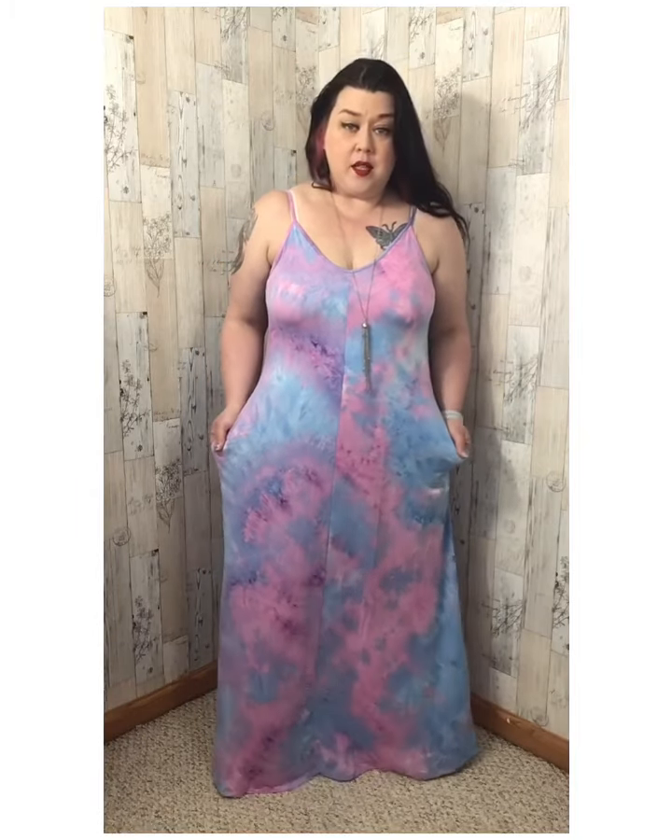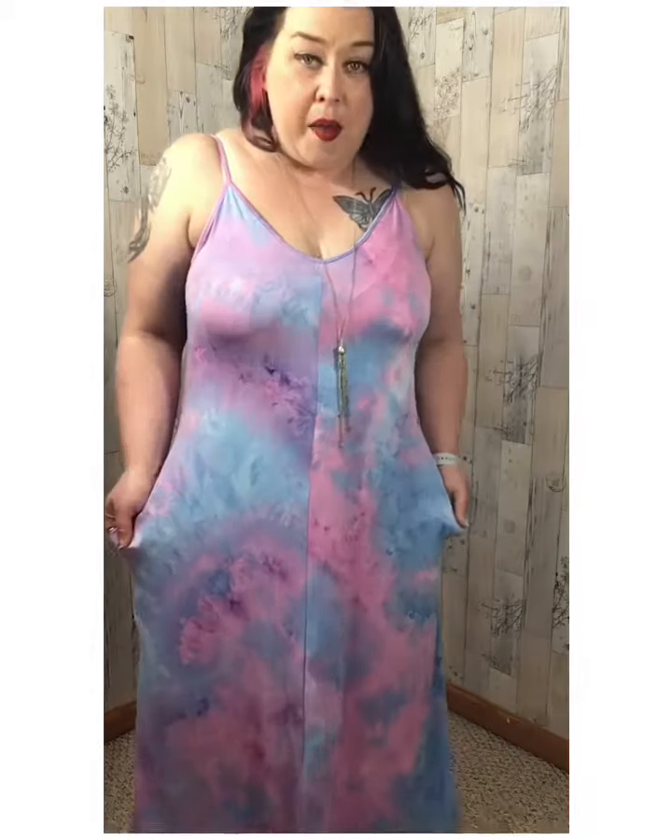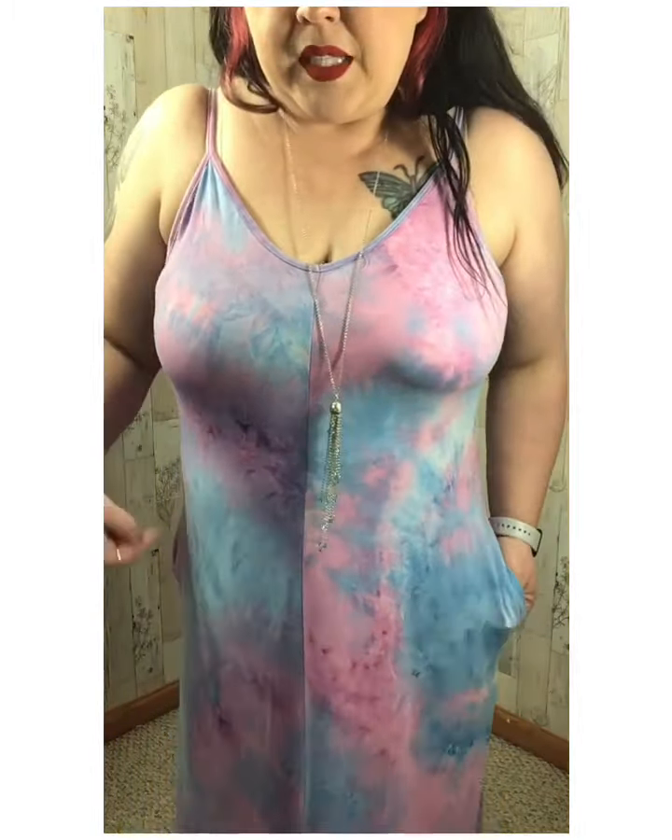The colors are stunning. It's like a light blue, pink, with some purple mixed in. This is a gorgeous summer dress.